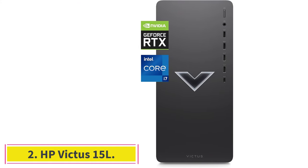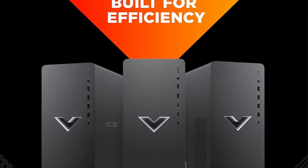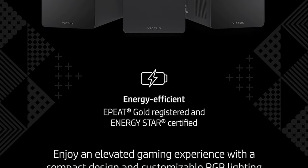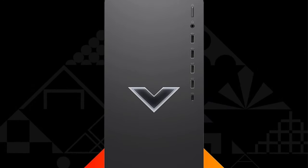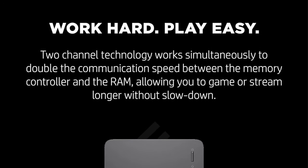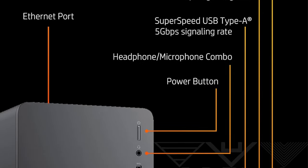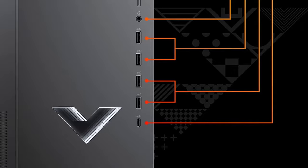At number 2: the HP Victus 15L. The cheapest version of the Victus by HP 15L has a starting price of approximately $699.99. This configuration is available in two colors, silver and white. You will receive an 8-core AMD Ryzen 5 5600G processor, an AMD RX 6400 graphics card, 8GB of DDR4 RAM, and 256GB of SSD storage with this setup.